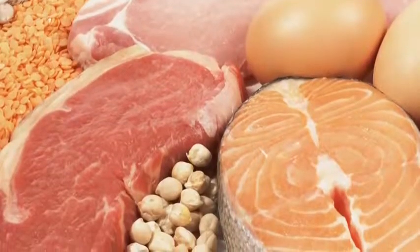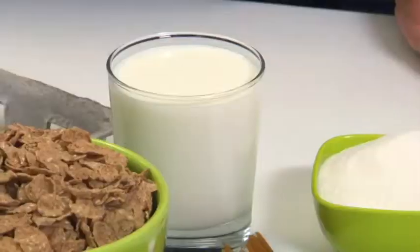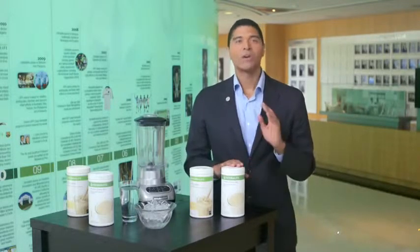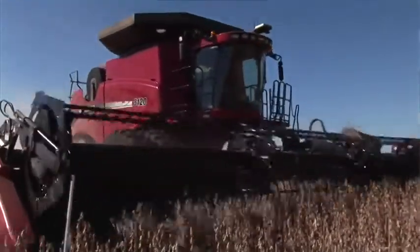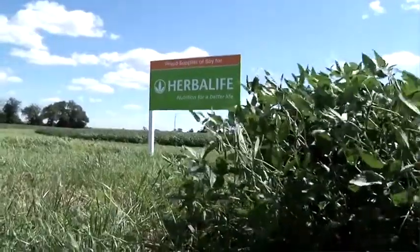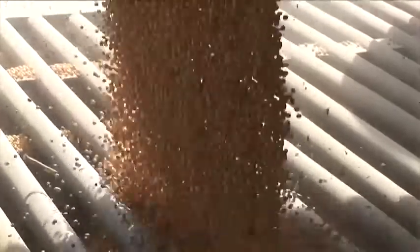Protein is the second most abundant compound in the body following water. Foods high in protein include eggs, beef, lean meats, soybeans, and milk — which are great, but the amount and more importantly the quality of proteins can vary widely. In Protein Drink Mix, we are using soy, a high-quality protein classified as a complete protein because it provides your body with the full spectrum of amino acids.